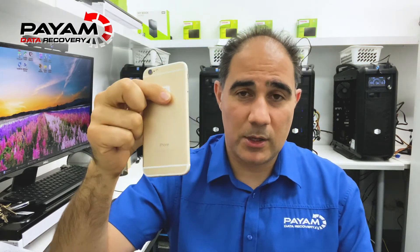Hi everyone. I'm Payim from Payim Data Recovery. I'd like to give you some information about an iPhone that we recovered data from today. This is the phone — it's an iPhone 6s that belongs to one of our clients.